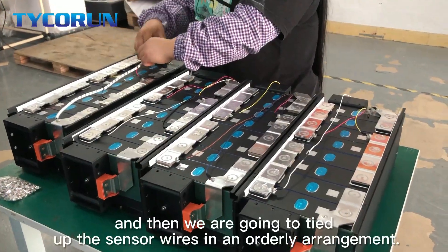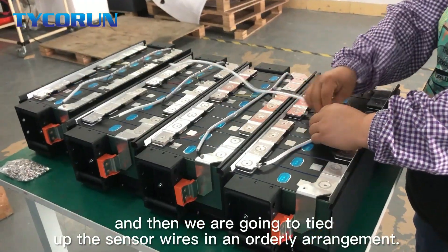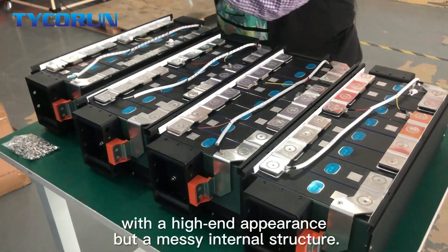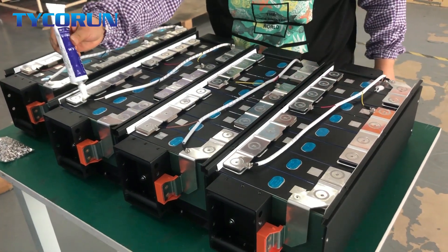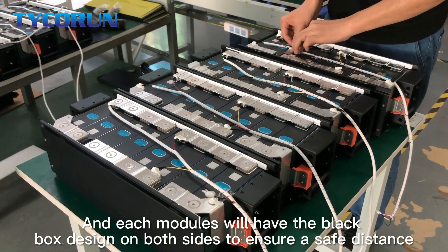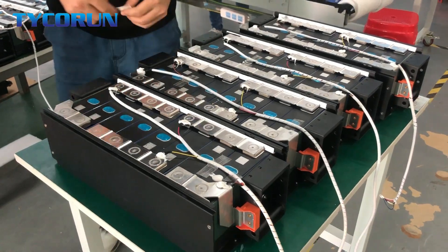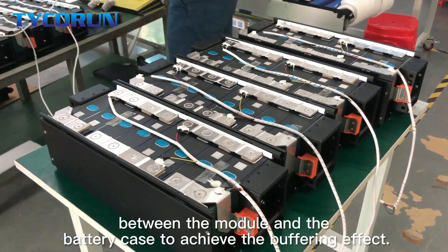And then we are going to tighten up the sensor wires in an orderly arrangement. I'm sure you also don't want to see a product with a high-end appearance but a messy internal structure. Each module will have boards designed on both sides to ensure a safe distance between the module and the battery case, to achieve the buffering effect.